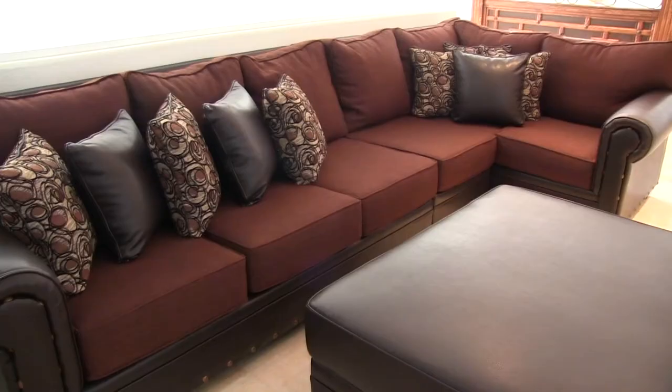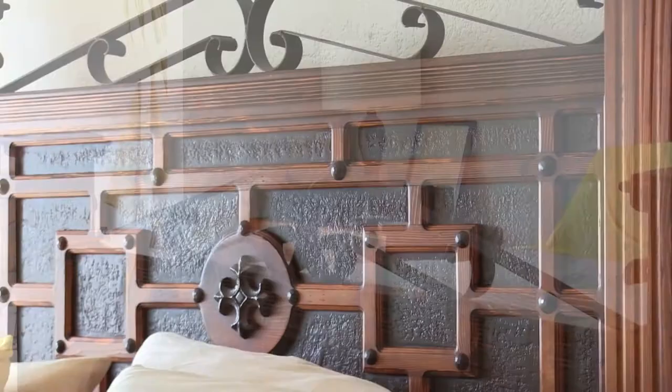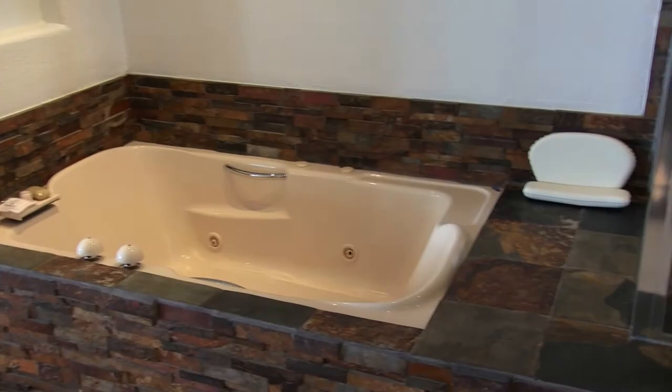The most amazing feature of this luxury property is the grand master suite on the second floor. It has its own private living area, a grand bathroom, walk-in closet, jetted tub, lots of stonework, and its own private jacuzzi deck.